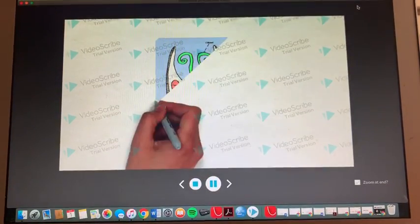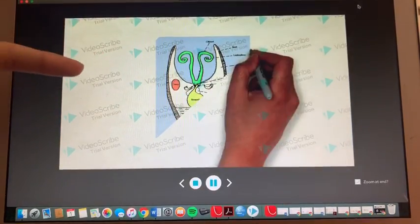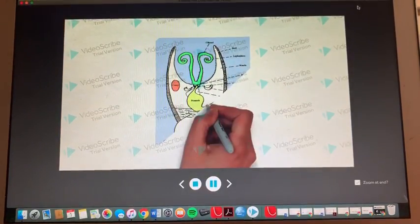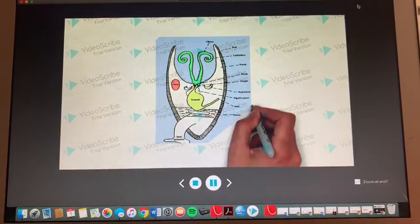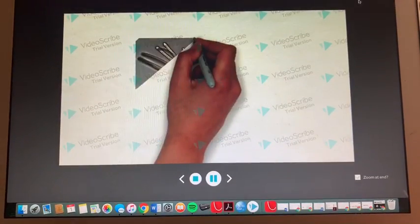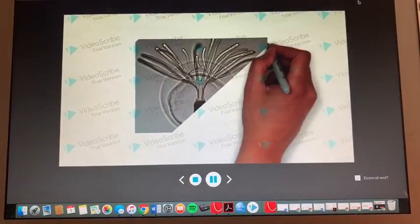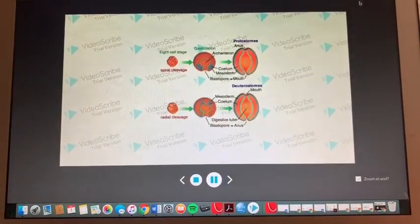In most cases, fertilization is external for brachiopods since we use broadcast spawning. Females pick up sperm from the water, and fertilization occurs internally. A few of us are hermaphrodites as well. We have a distinct free-living larval stage — we call them lobate larvae. Brachiopods are also protostomes, meaning the mouth is developed before the anus.